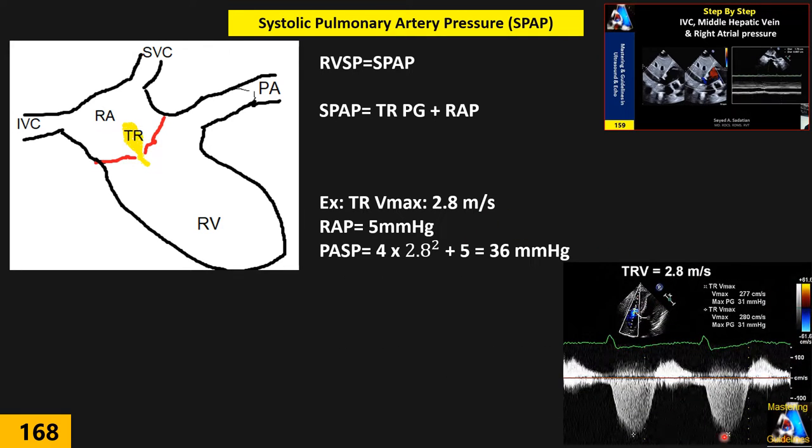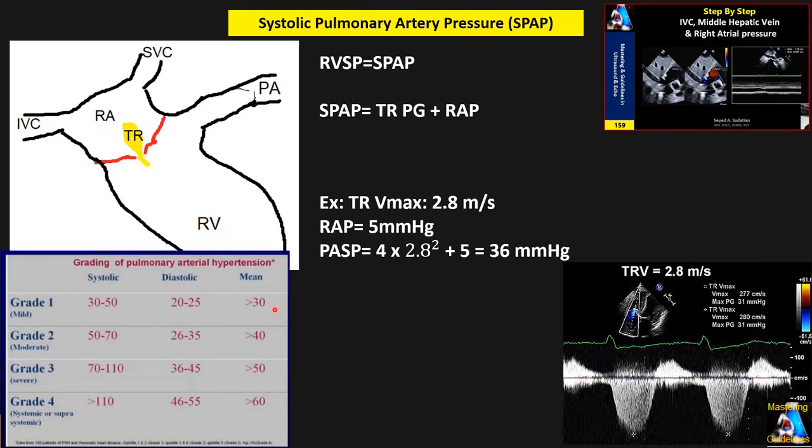For example, if a patient has TR with Vmax of 2.8 m/s and RAP of 5 mmHg from IVC assessment, the systolic PAP = 4 × 2.8² + 5 = 36 mmHg. Based on WHO classification, this falls into mild or grade 1 pulmonary artery hypertension.